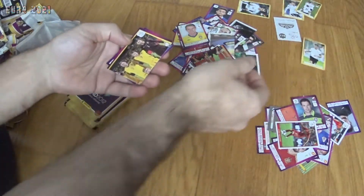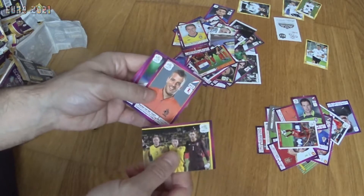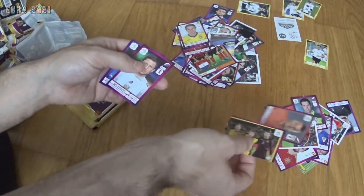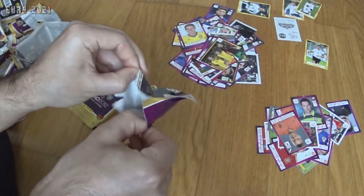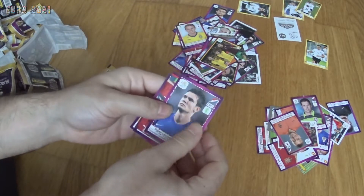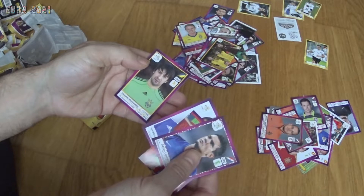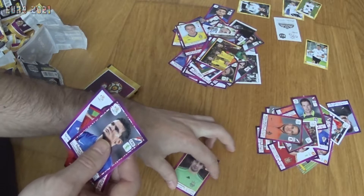We get Filip Dahlgren from the Deutsche edition, part of the Swedish team, Rafael van der Vaart from the Netherlands, Semshov from Russia, and Christian Maggio from Italy. Next pack: Lovren from Croatia, part of the Czech Republic team, Wesley Sneijder, Papadopoulos from Greece, and Shovkovskiy from Ukraine.